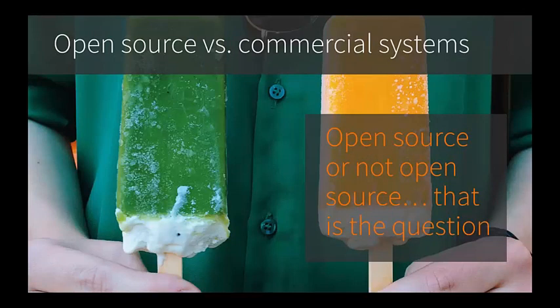Now let's talk about the big question of open source versus proprietary or commercial systems. Open source software is computer software with its source code made available with a license in which the copyright holder provides the rights to study, change, and distribute the software to anyone for any purpose. Open source software is often developed in a collaborative or public manner — anyone can modify and enhance the software, and these edits are in turn contributed back to the community for anyone's use. Closed, proprietary, or commercial software is not open.